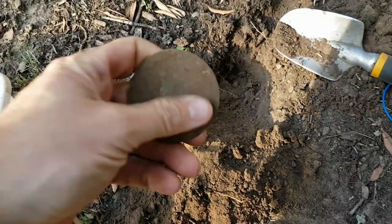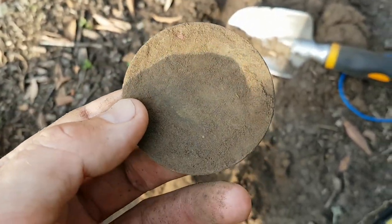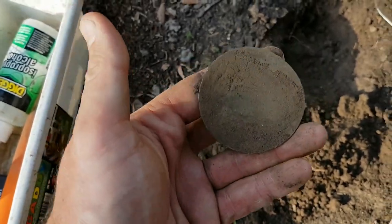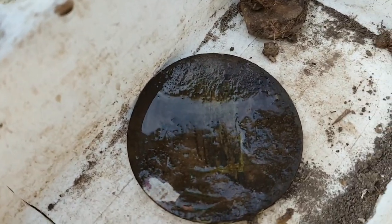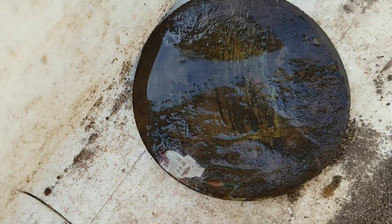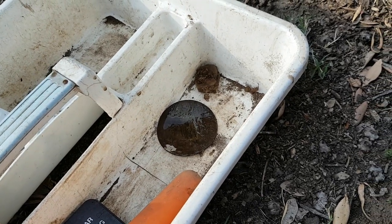Okay viewers, just dug up this big copper disc. Funny thing is it only rang up 28 on my detector — I wonder what the heck this thing is. I've got the spray bottle with me, so I'll clean it off and see if I can make out any details. Gave it a bit of a spray — doesn't seem to be any detail on it. It's probably an aluminium disc, looking at the silvery bit there. Anyway, just a disc off something.